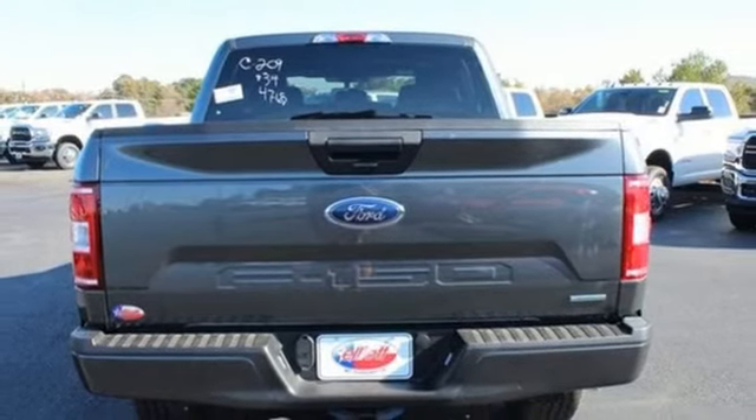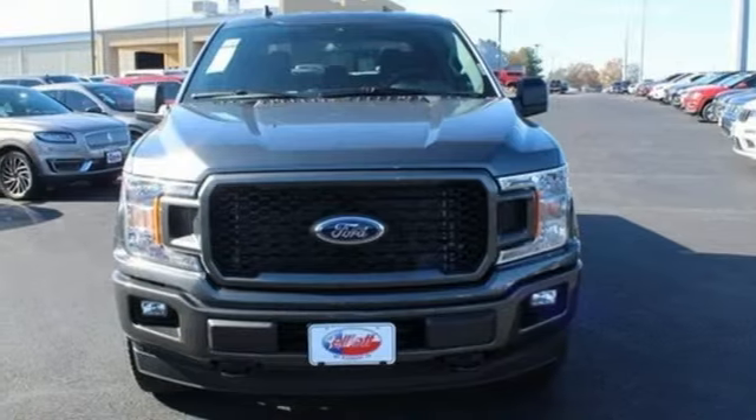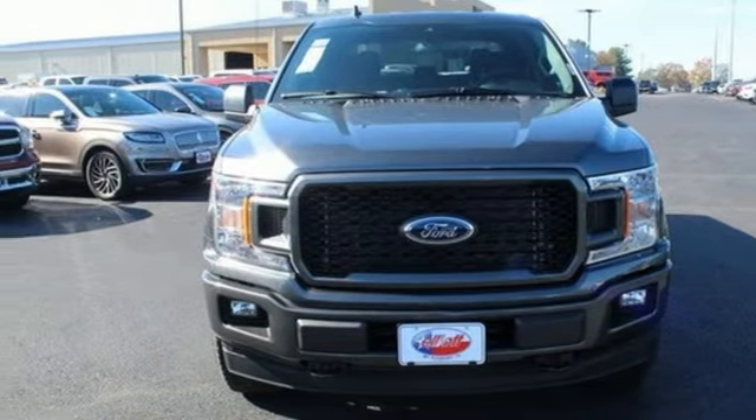active grille shutters, electronic shift on the fly, and Wi-Fi hotspot. Hurry in today for a test drive.